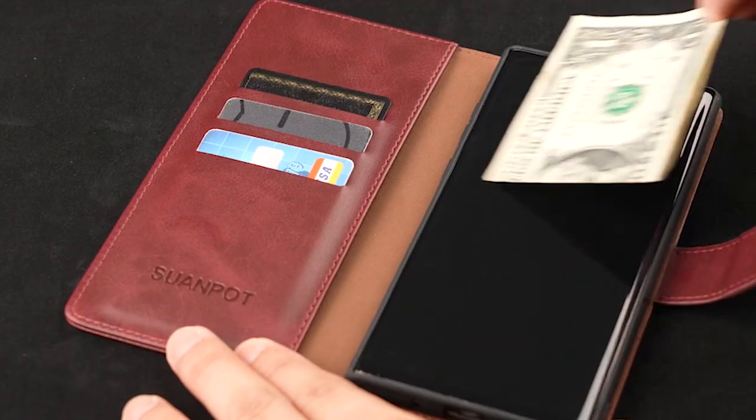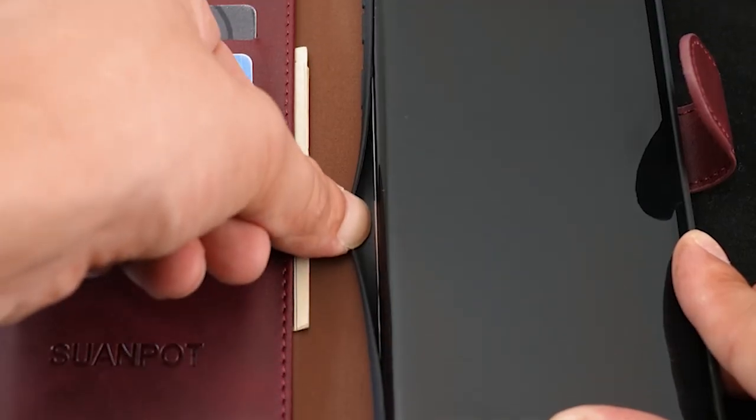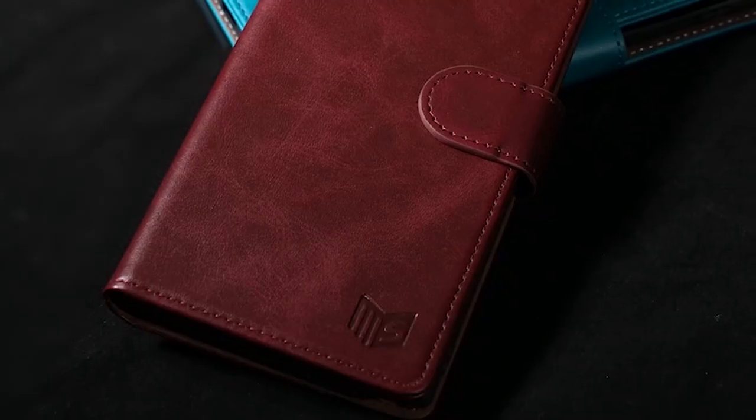It has three card slots and a pocket for notes, making it easy to store business cards, ID cards, and other important items. This smart design ensures that you have everything you need in one place, eliminating the need for carrying a separate wallet and streamlining your day-to-day essentials.